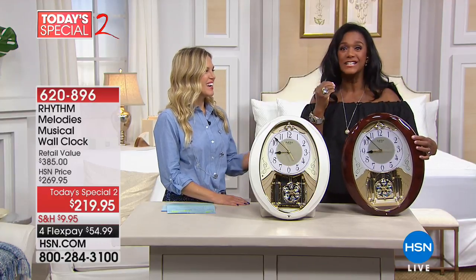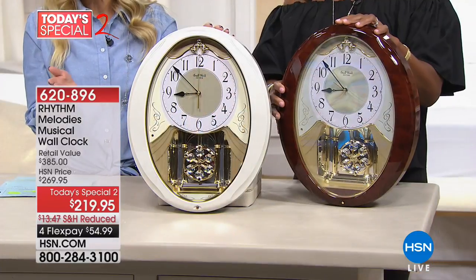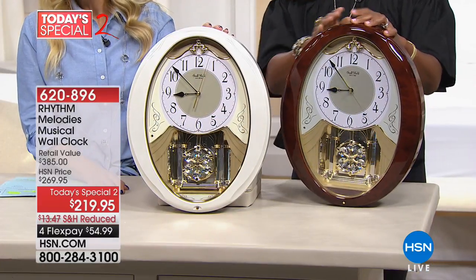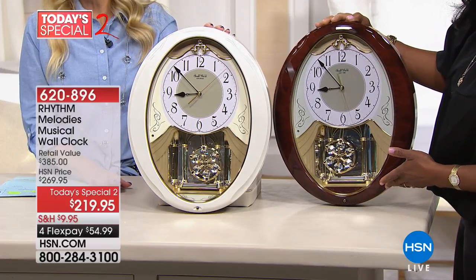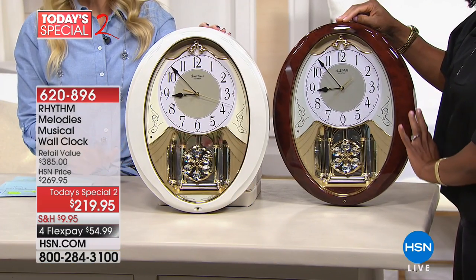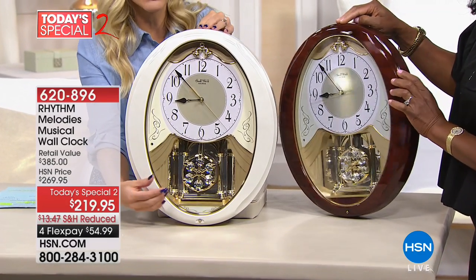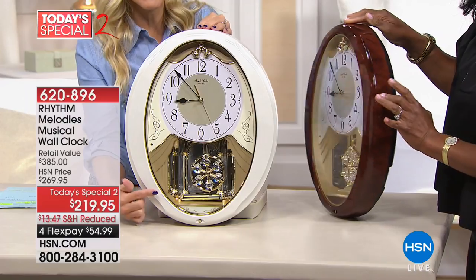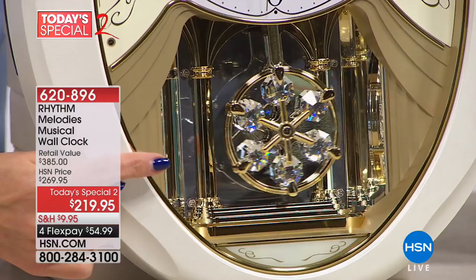It's so chic and elegant. And also today, I remind you that since it is a Today's Special 2, not only have we taken the price down by $50, we also have FlexPay. So it's $54.99 to bring this home — but that price will expire tonight. You choose today either the white or the brown. Both of them have little gold curtains that reveal this beautiful, soft, swinging pendulum with genuine Swarovski crystals.